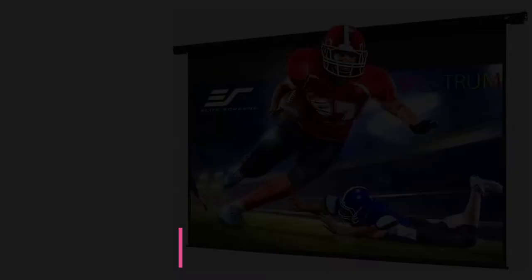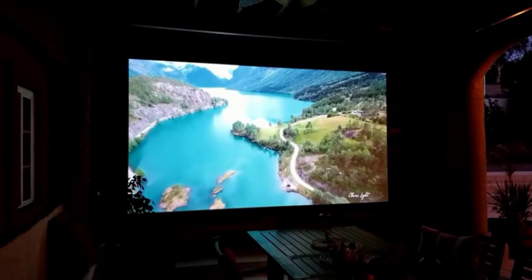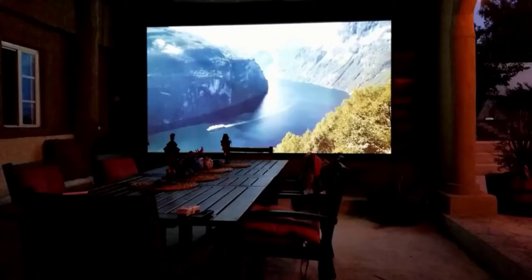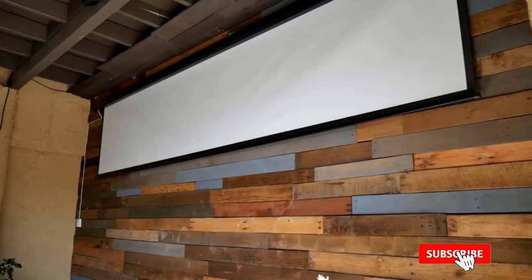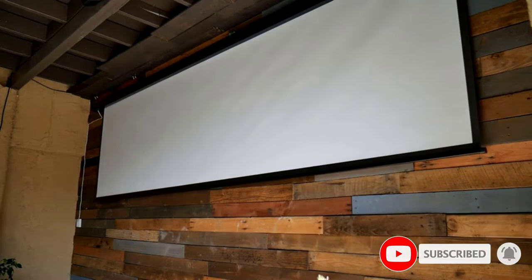At number 4: the Elite Screen Spectrum. This massive 180-inch screen will give your congregation the best viewing experience, whether they're up close or further back. With a 160-degree viewing angle, everyone will be able to see the image clearly no matter where they're sitting. The Spectrum also comes with a detachable 3-way wall switch and an infrared IR remote, so you can control it from anywhere in the room. It's made with ISF-certified material, ensuring the highest quality, and comes with a 6-foot-long power cord. If you're looking for the best projector screen on the market, the Elite Screen Spectrum is the way to go.